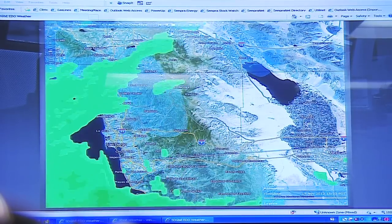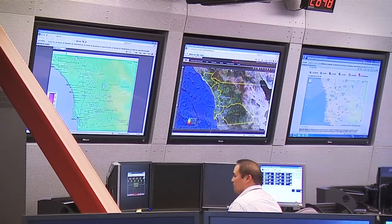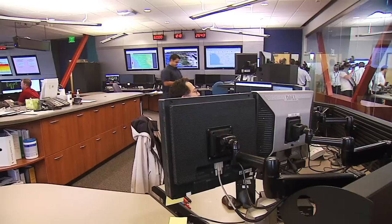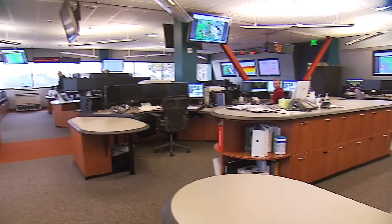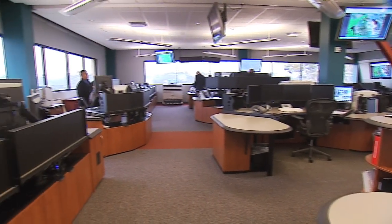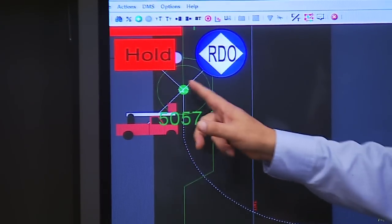Weather is the number one influence on a power system. If it's hot, you have consumption that goes up. And strong gusty winds can cause power outages too. Zaragoza and his 28 operators at the control center are now using advanced computer systems to track multiple outages and pinpoint their exact location as they occur.